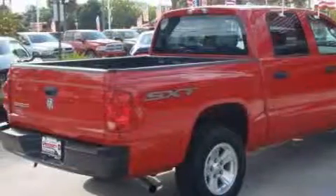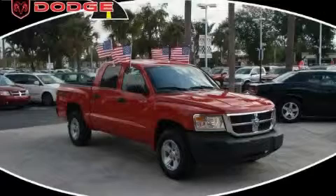This Dodge has had only one owner, and it qualifies for the Carfax buyback guarantee. This truck won't last long at this price. Call and arrange a test drive now.